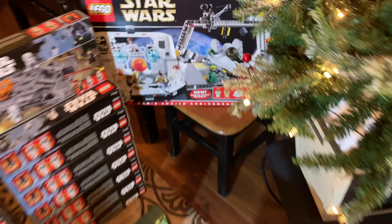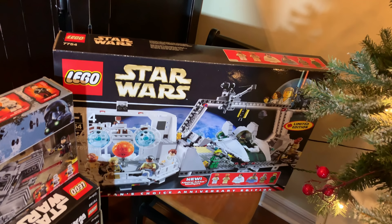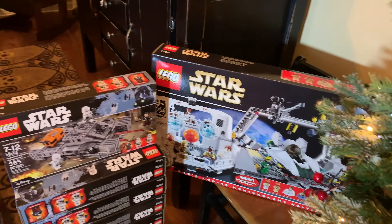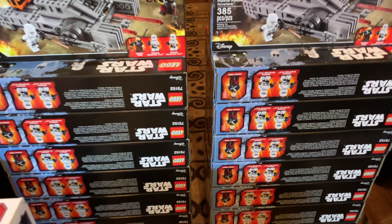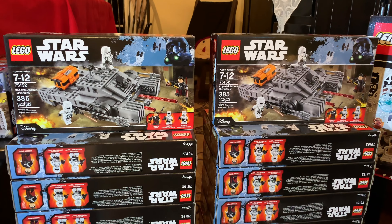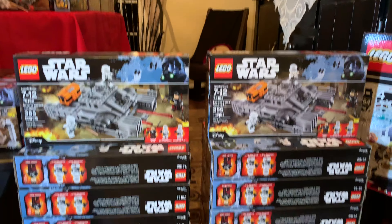When I see stuff on clearance, I usually buy it. We have the Home One Mon Calamari Star Cruiser - I eventually plan to open that up. I bought it on Bricklink earlier this year and I just don't have space for it right now. Right here we have 16 Imperial Assault Hover Tanks from Rogue One. You're probably wondering why I have 16. Well, I didn't spend that much money because they were only $7 each, so I bought quite a few.